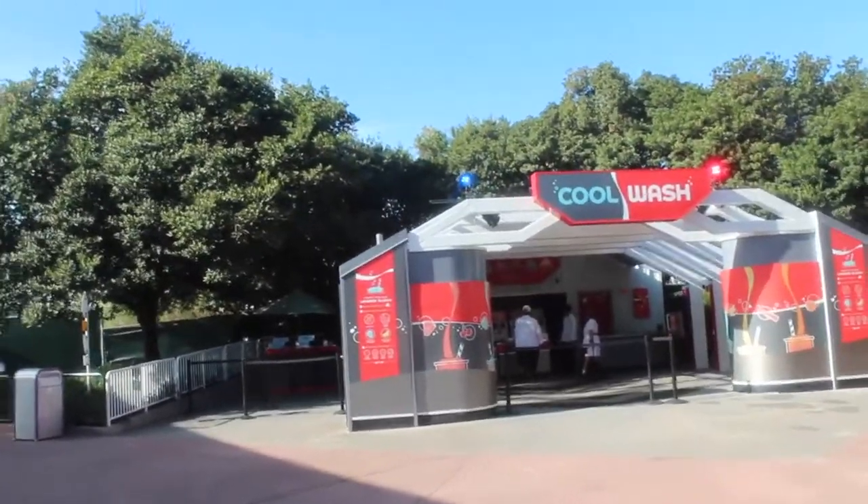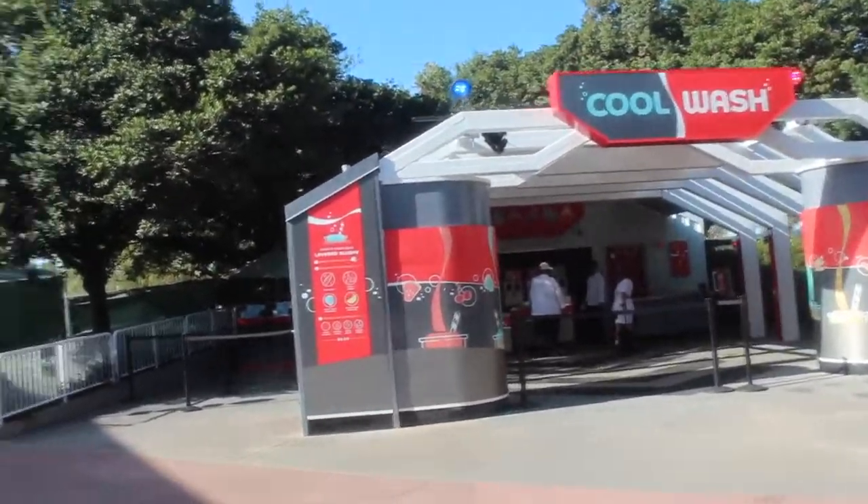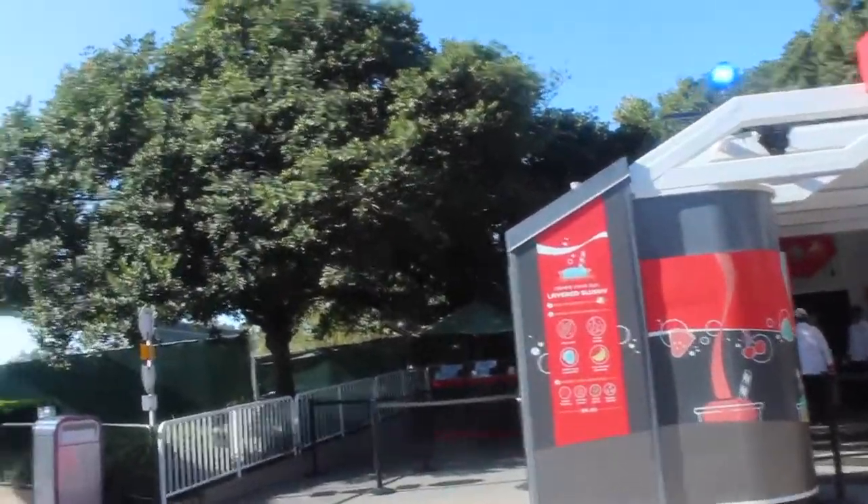This is now back open — it was literally roped off on Thursday, behind the wall. So I'm glad that they brought back the slushies. The cool wash is always here, but the slushies were not — the cool wash was actually behind the wall on Tuesday. You can go back and look at my video. I'm glad to see that that's back up and running.